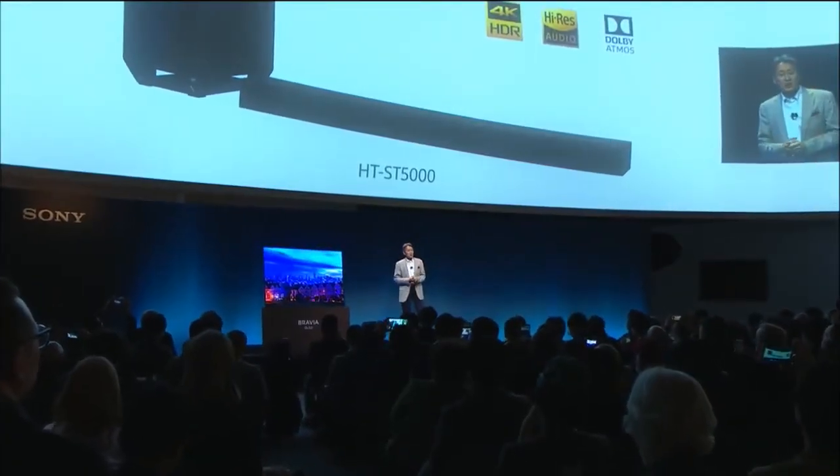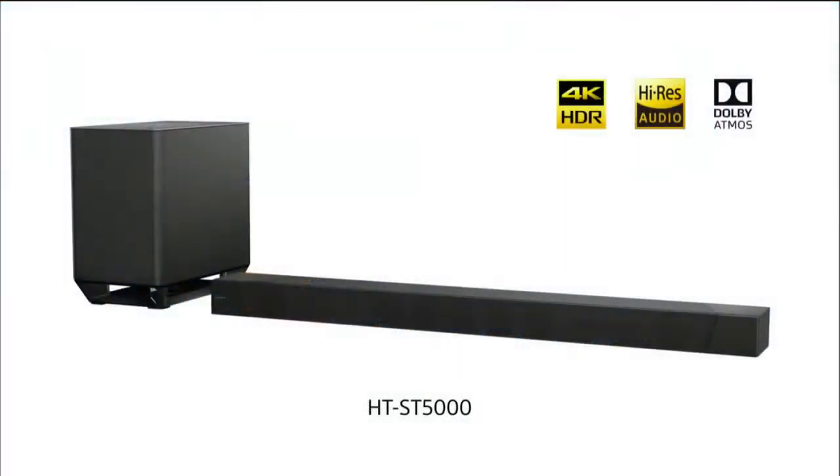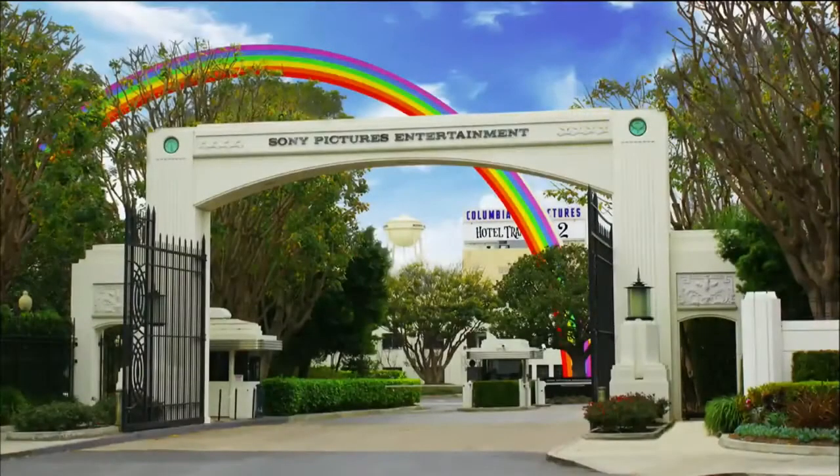What home theater is complete without powerful immersive sound? Our sound bar delivers a complete 4K HDR home theater experience with three-dimensional immersive sound like Dolby Atmos. To make this sound bar the very best for home theaters, we collaborated with sound professionals at Sony Pictures who lent their expertise to calibrate the audio quality and optimize it for the playback of movies.